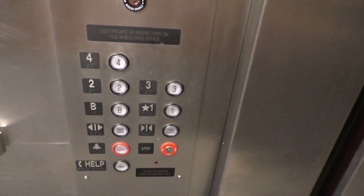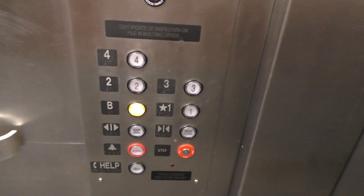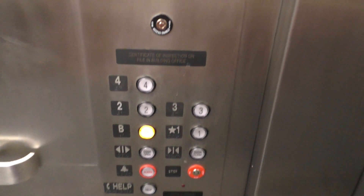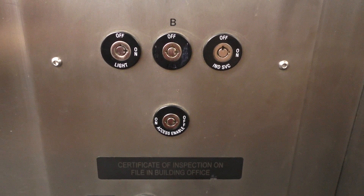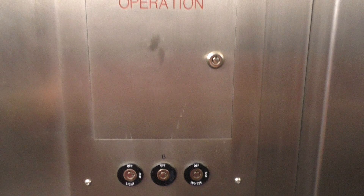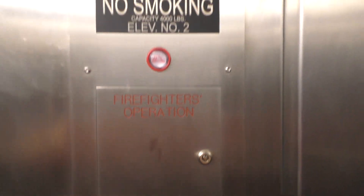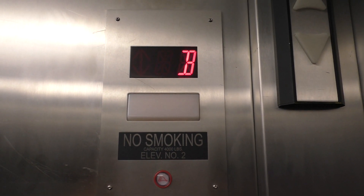Let's go back down to the basement. So here's your fixtures. Up here are your key switches. Here's your firefighter's operation. And of course your indicator. Here we are back at the basement.